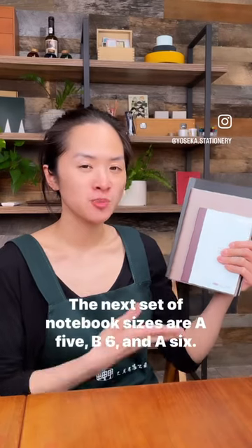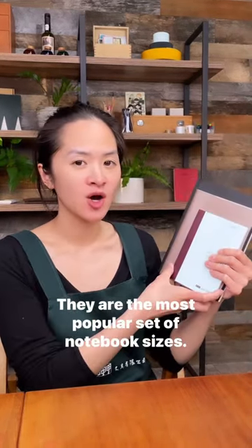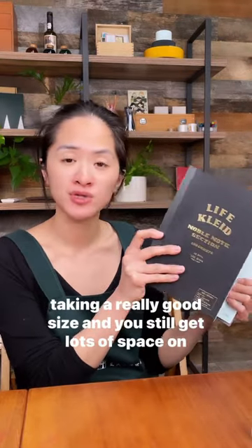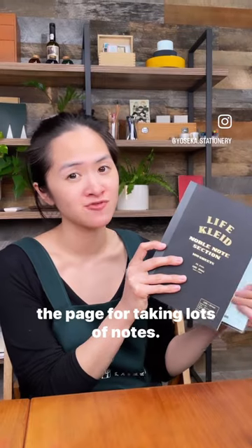The next set of notebook sizes are A5, B6, and A6. They are the most popular set of notebook sizes. They're slightly more portable but still pretty good for note-taking, a really good size, and you still get lots of space on the page for taking lots of notes.